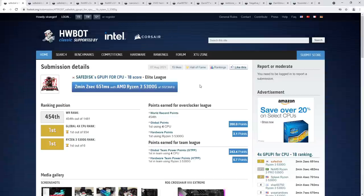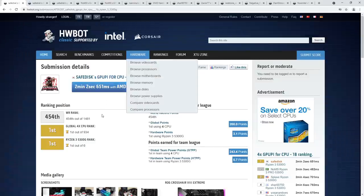Hey guys, Buildzoid here, and welcome to the weekly HardwareBot Score Roundup number 14. We have had some epic scores to look at from the last week — multiple quad-core world records, some Threadripper stuff, some multi-GPU stuff. Been a great week for HardwareBot scores. So let's get right into it.